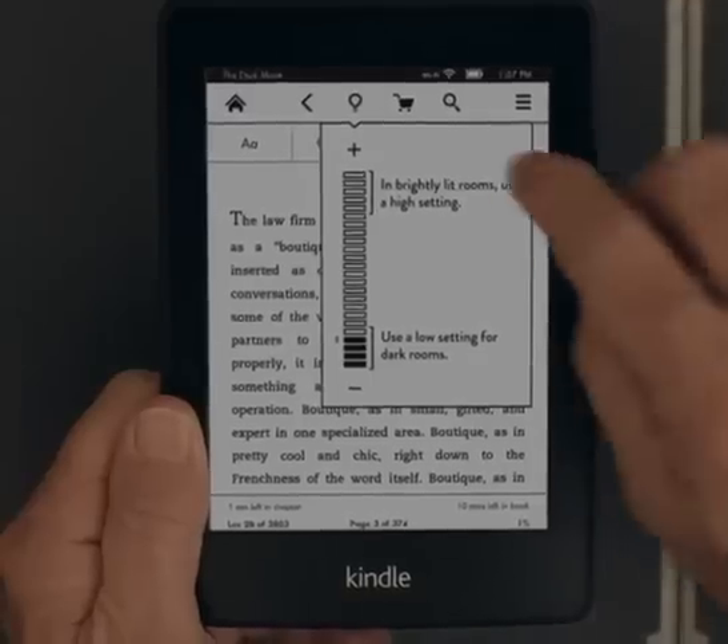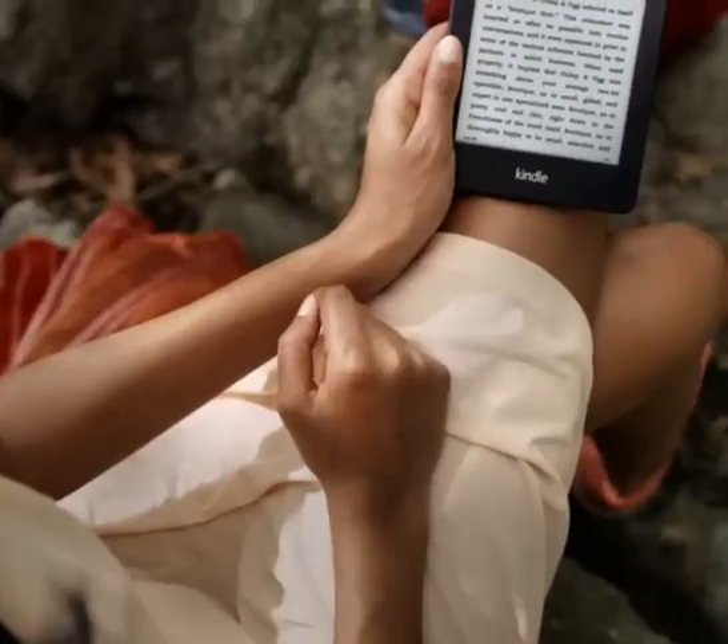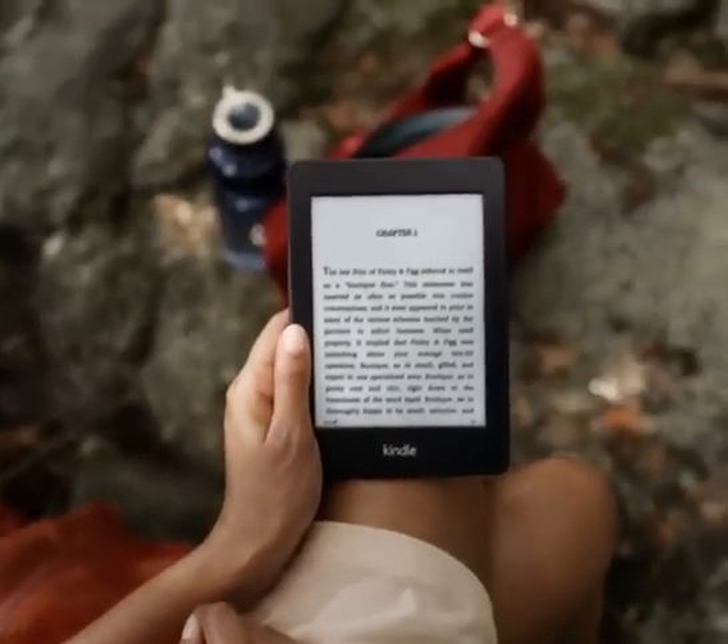This adjustable light now makes reading amazing in the dark, and perfect in dim light when your eyes would usually strain.